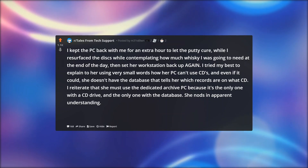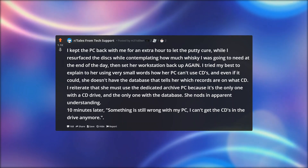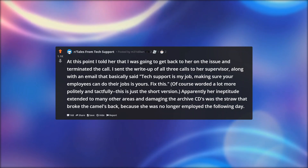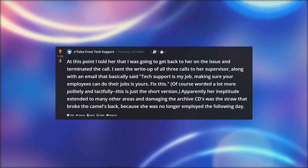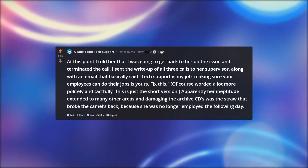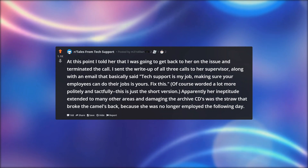She nods in apparent understanding. 10 minutes later: something is still wrong with my PC, I can't get the CDs in the drive anymore. At this point I told her that I was going to get back to her on the issue and terminated the call. I sent the write-up of all three calls to her supervisor, along with an email that basically said tech support is my job, making sure your employees can do their jobs is yours. Fix this. Of course, worded a lot more politely and tactfully — this is just the short version. Apparently her ineptitude extended to many other areas and damaging the archive CDs was the straw that broke the camel's back, because she was no longer employed the following day.